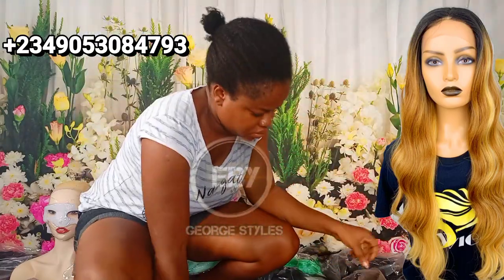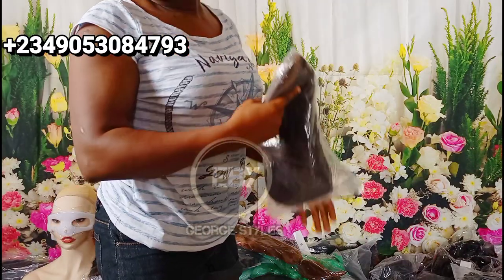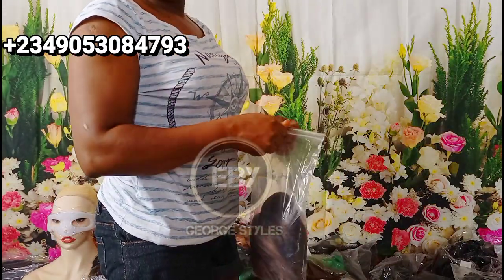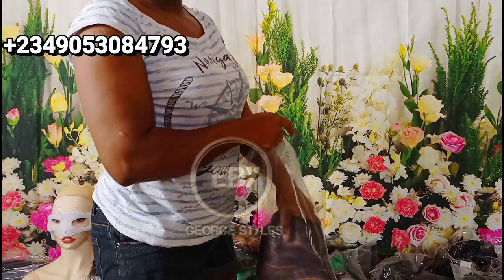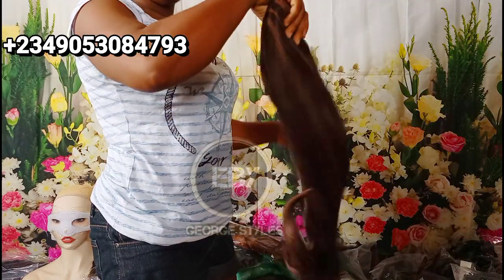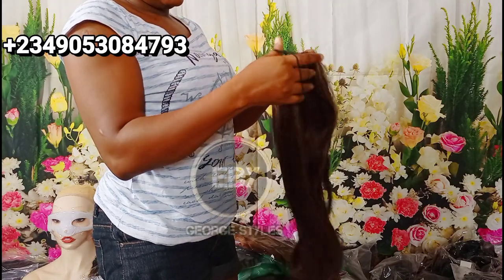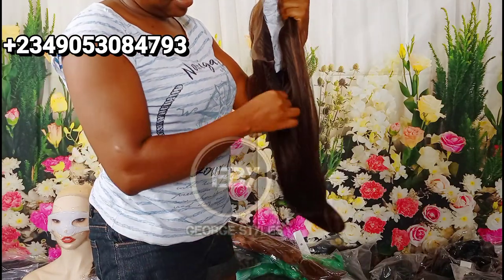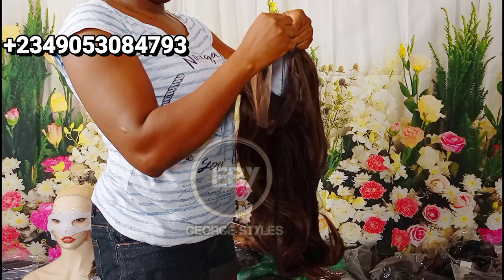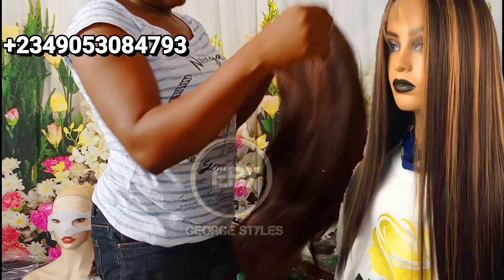I'm not going to be saying prices because of currency differences — so many people are watching from so many countries. But trust me, they are so affordable. And to be clear, they are not 100% human hair — they are human hair blend — and still so affordable.